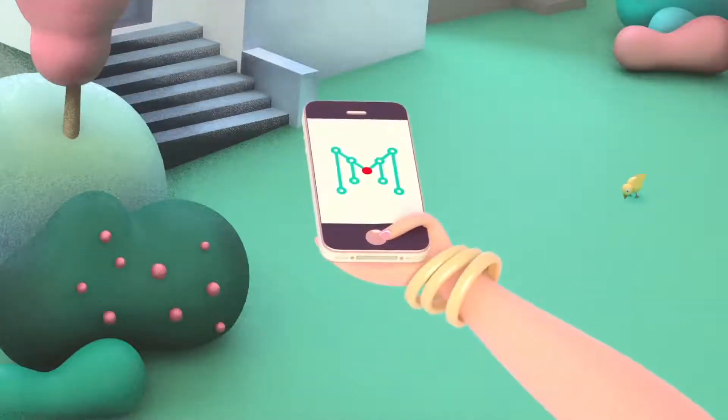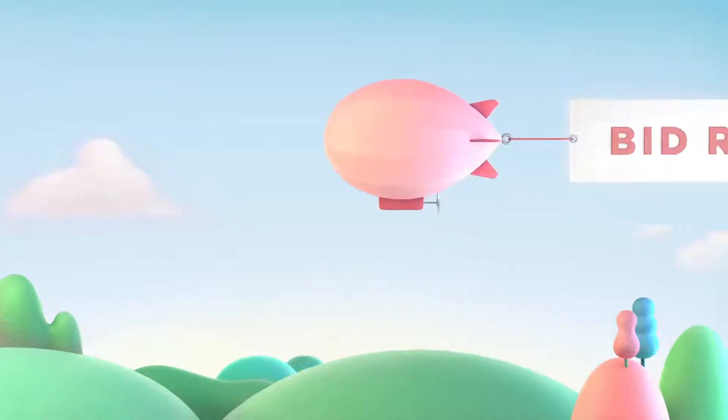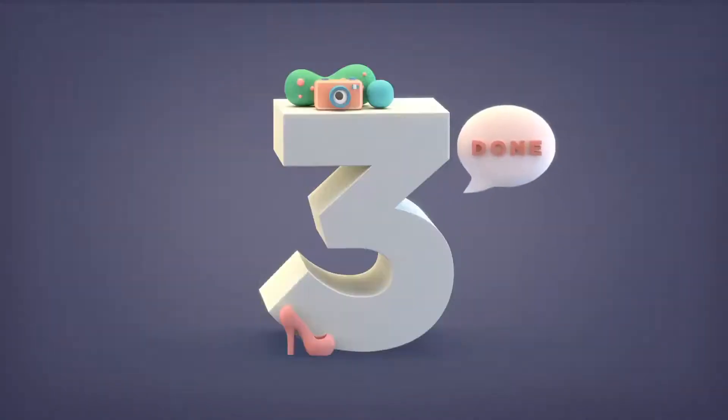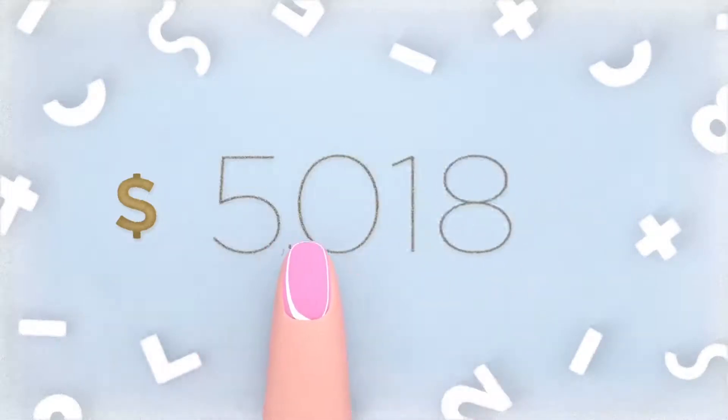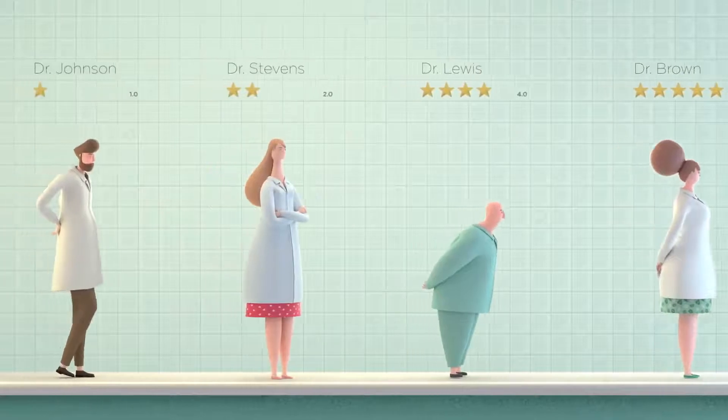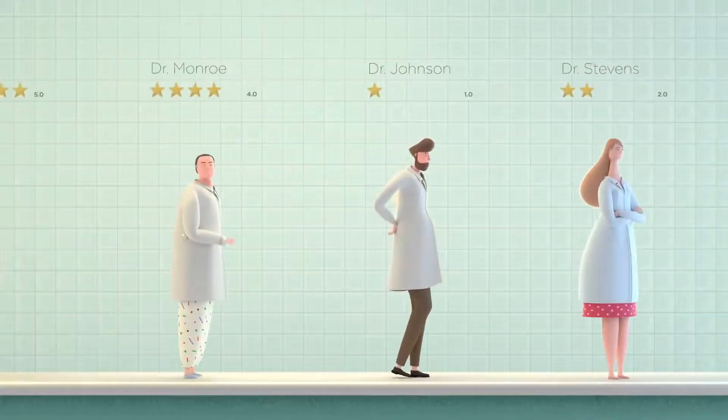MedMart offers you a new way to find the best local doctors. Using the app, create a bid request in three quick steps: set the amount you are willing to pay, browse through the doctors, and optionally select as many as you would like to bid on your procedure.